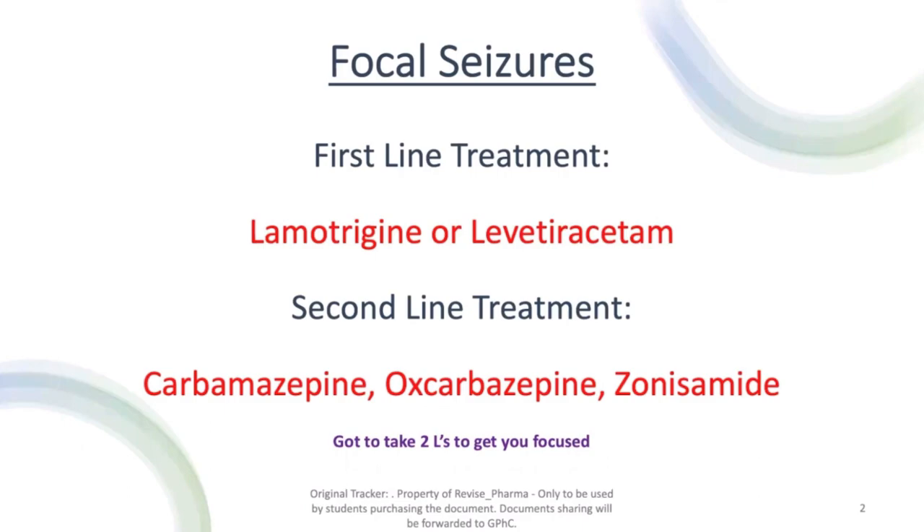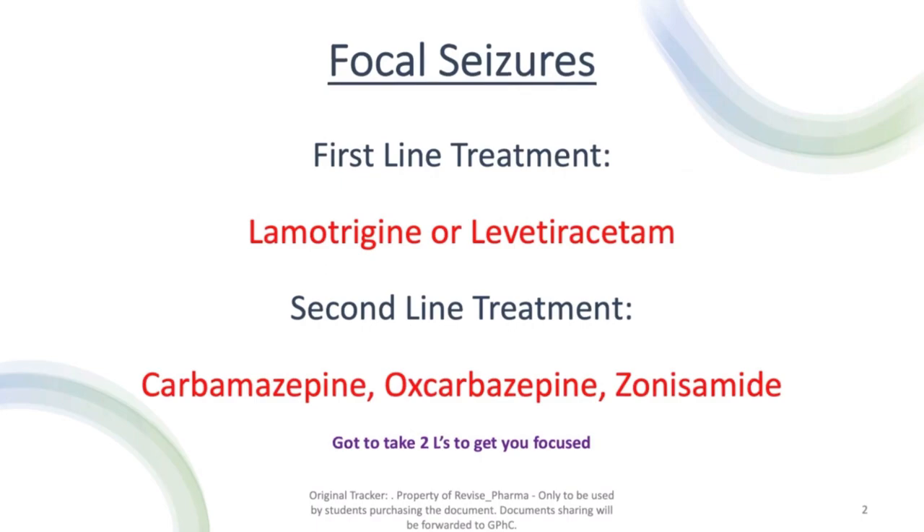For second line treatment of focal seizures, we have carbamazepine, oxcarbazepine, and zonisamide. If you take the first letter of all three of those drugs it spells 'COZ' — as in, you might ask why we need second line treatment for focal seizures? Because we do. And that's carbamazepine, oxcarbazepine, and zonisamide.